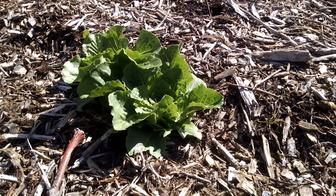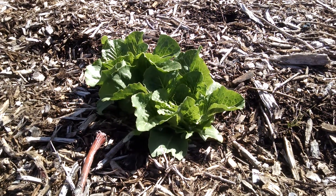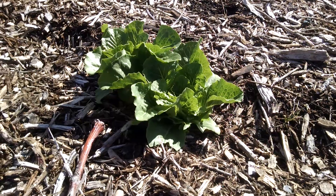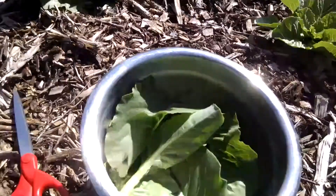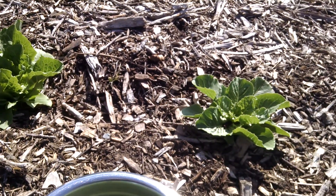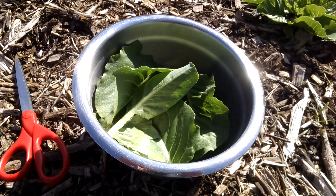Hey guys, this is Bring Me at the farm. So I just came outside and decided to have a salad tonight. I noticed my lettuce was out here and so I picked some. There it is. I have three heads of lettuce that are starting to grow and I picked them, and there it is.